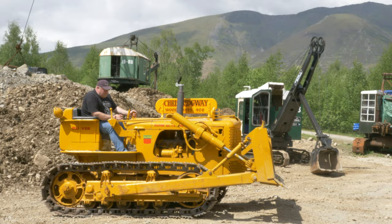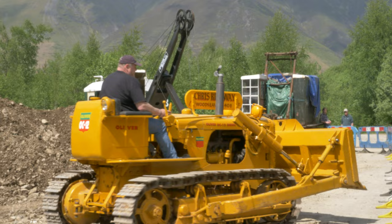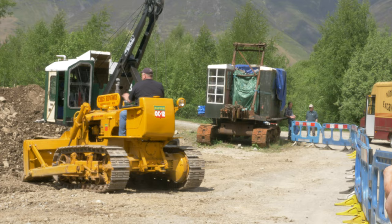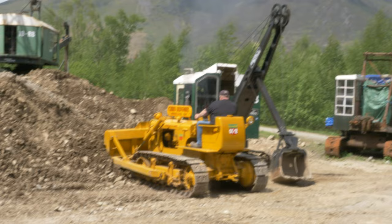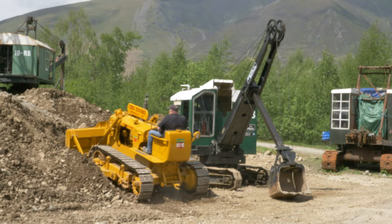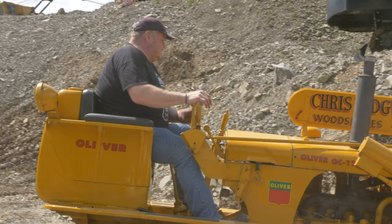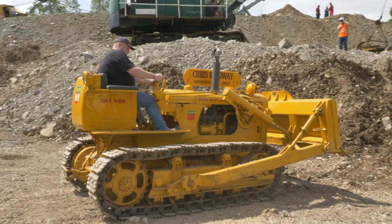I've got all of the bulldogs back out. I'm going to see if he'll do a bit of pushing with it. I'm guessing this is American. You'd want to think it's been restored recently, but plenty of power. Tracks are slipping there — it's not the right tracks on that. I think it should have tracks with grousers on it; they're off a dragline or something like that. It runs really sweet though — sounds really, really nice.